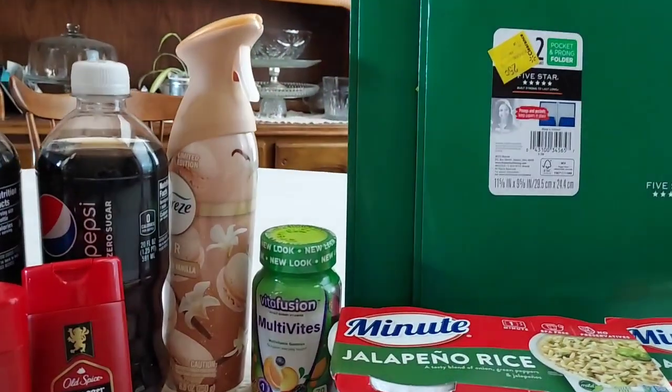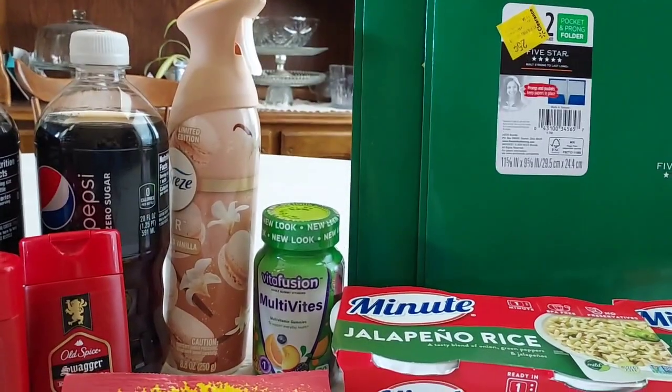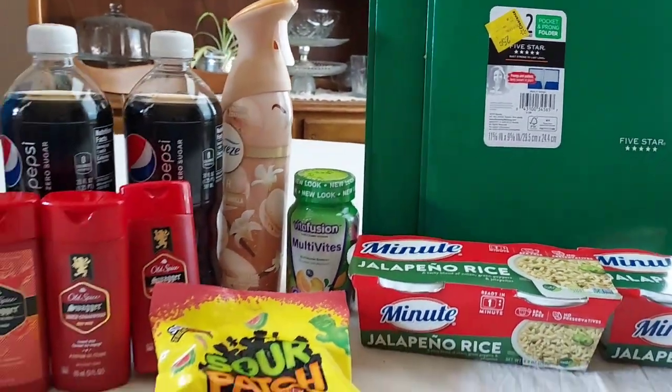Her folder rebate was only $1.00 back, but that's still a great moneymaker. For her Febreze, I got a different scent because that was the only clearance one they had.